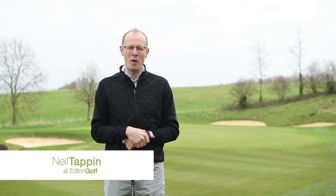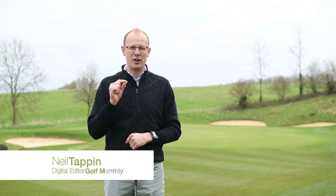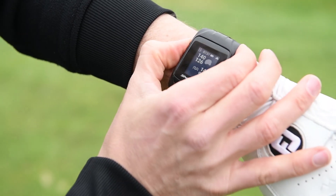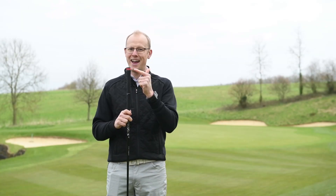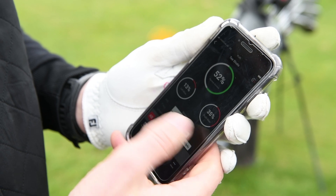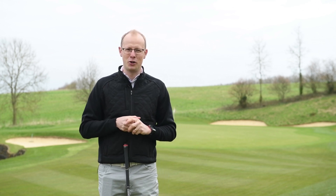Hello everyone, Neil Tappin here from Golf Monthly, welcome to the London Club where today we're looking at the seven biggest strategy mistakes that golfers make. The information comes courtesy of Shotscope, who have a unit called the V2 — a GPS watch that gives you all the distances you need on the course, plus tags for your club grips that track every shot you hit. Shotscope have aggregated data from all their users to provide some really interesting findings about simple mistakes that could save you shots.